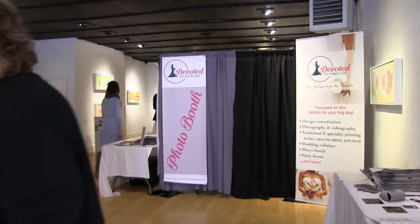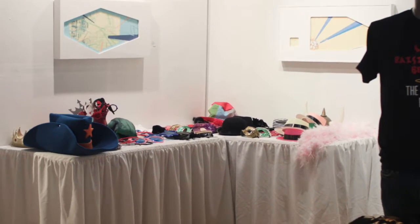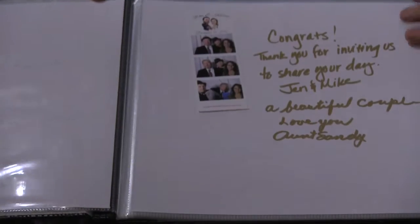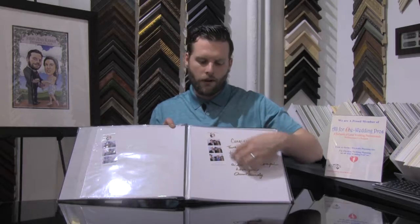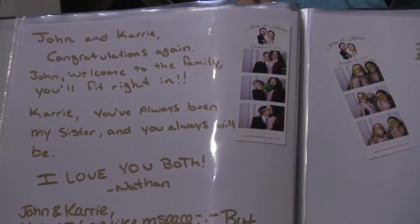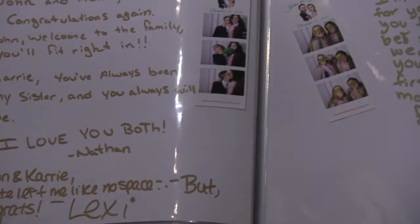Another neat thing we can do for your guest book is pair it with our photo booth, available for our four and five hour packages. Our photo booth attendant will give you a nice leather-bound book, tape, markers, and extra pages to create a guest book. As guests put on the goofy props, they can take an extra strip that the attendant prints out, paste it in the book, and write something nice. You've got a keepsake you can really look back at — and if you forget who Aunt Sally is, well, you've got a picture of her in a ten-gallon hat!